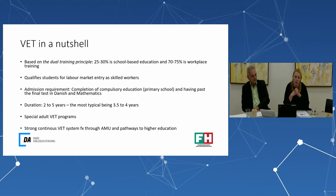The duration of the VET program is between two to five years, the most typical being around three and a half to four years. We also have a special adult VET program for adults who have work-based experience, so they have a shorter VET period.